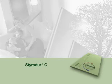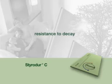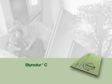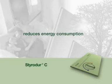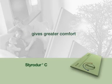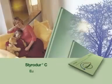StyroDur C: high compressive strength, low water absorption, resistance to decay — the environmentally friendly heat insulation solution with added value. Protects the climate, reduces energy consumption, gives greater comfort, enhances the value of buildings. Europe's green insulation.